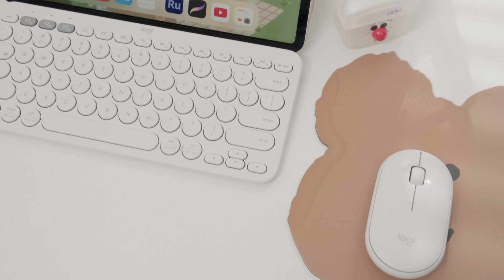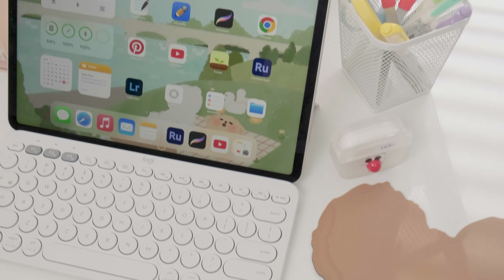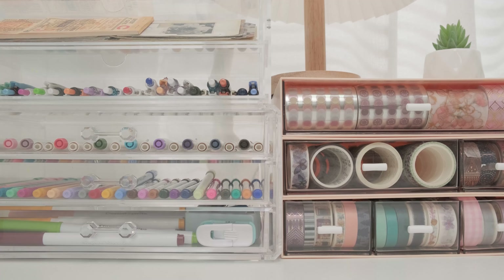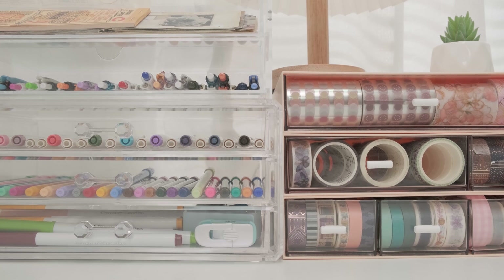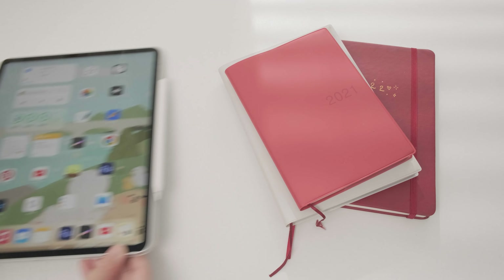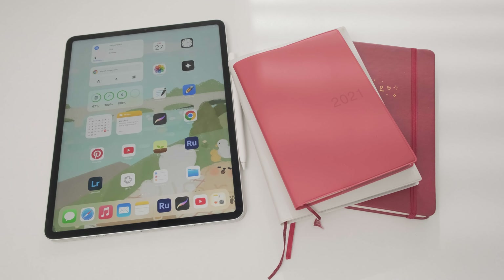Hello everyone and welcome back to another Stationery Pals video. We all know the beauty of the paper journal, but I recently learned that I can also create an aesthetic journal digitally. So in today's video, I'll explain the differences between paper and digital journals.